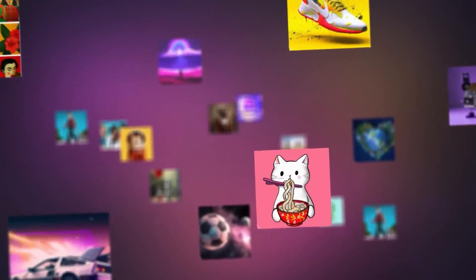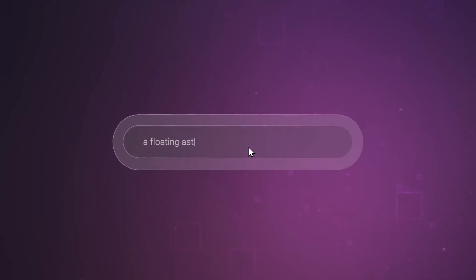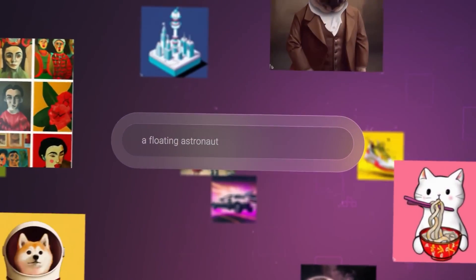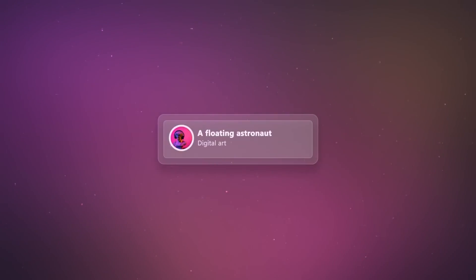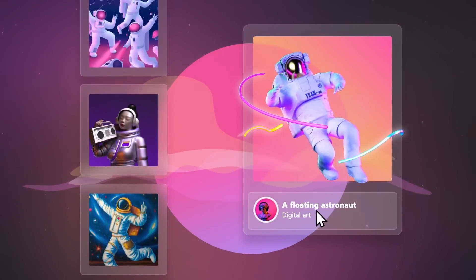Today we're going to be testing the industry's best text-to-image AIs to see who has the best image generator. We'll be giving all five of them 10 wild and wacky prompts, and each platform will generate four images. We're going to be scoring every single image on accuracy to the prompt and image quality, and at the end the AI with the most points wins. So without further ado, let's get into it.